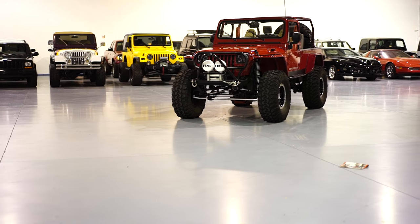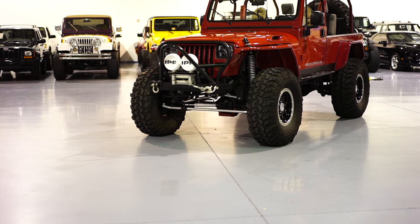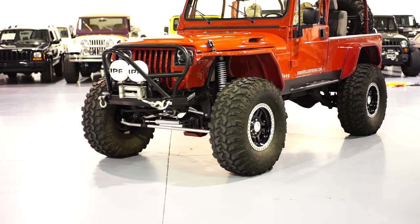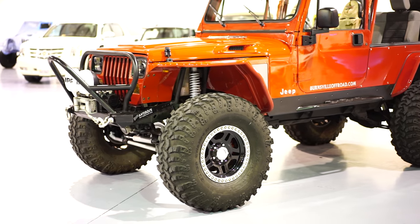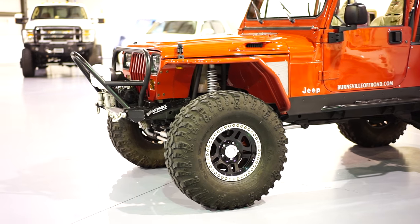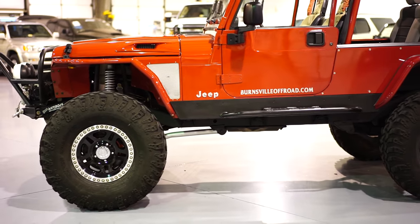If there's something you guys want to add to this Jeep — I really don't think it needs anything, it's absolutely perfect the way it is — but if there is something you want to add, just let us know and we'll be more than happy to do so. It does come with a black soft top. The soft top is in good condition — not perfect condition — but it's definitely suitable for the vehicle with no major defects.